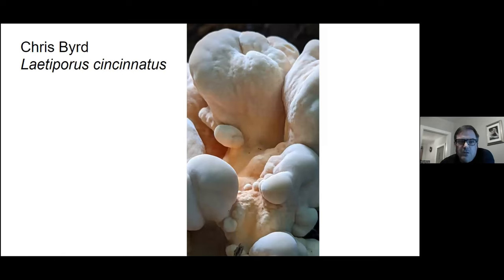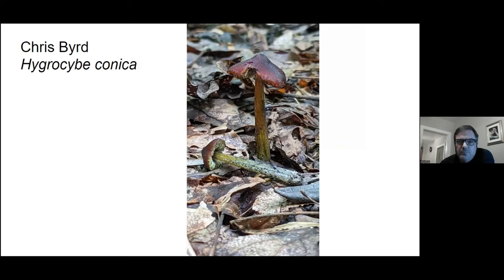A nice young tender chicken mushroom. I'm very partial to this mushroom — this is a witch's hat mushroom, and you can see as it gets older it will gradually turn black.